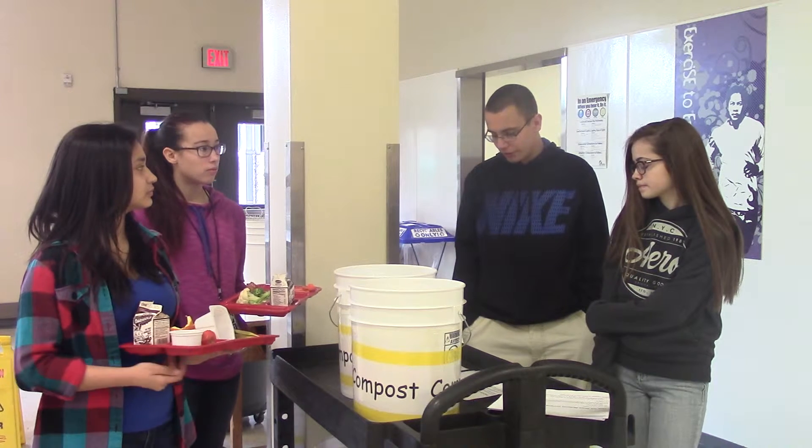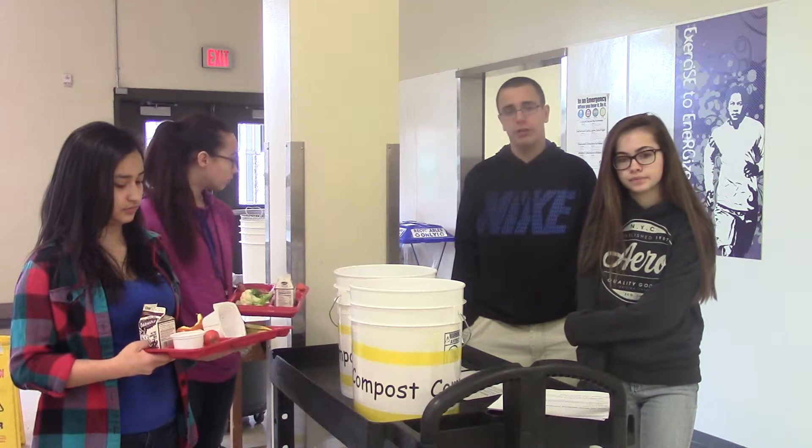What is compost? Organic material that will decompose and become fertilizer for plants.